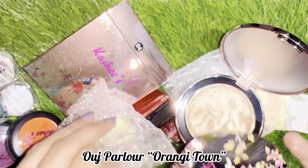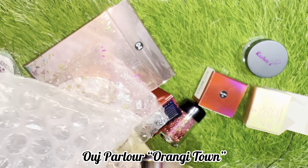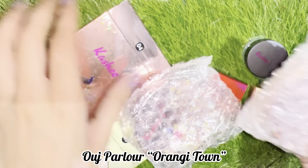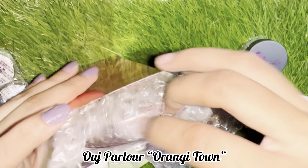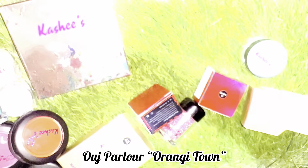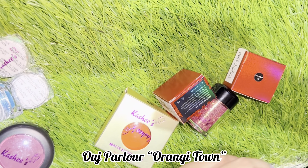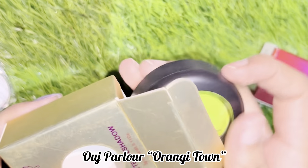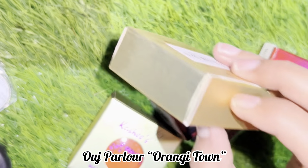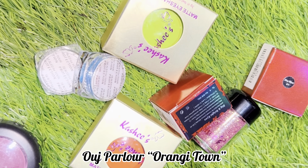It is going to be used in the parlor. We have been shopping today and the total is 33,000. We will share more products. We use them in the parlor — you can visit our parlor for makeup. We use all branded products at a reasonable price.